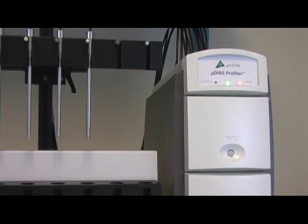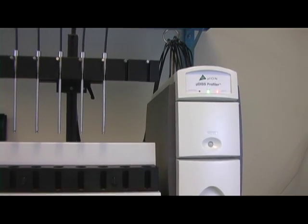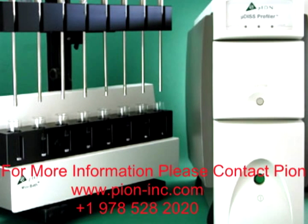Microdisc: the perfect instrument for R&D dissolution measurements. For more information, please contact Pion.